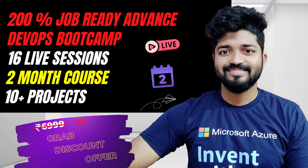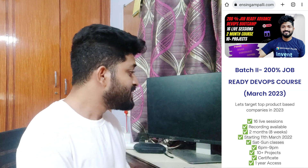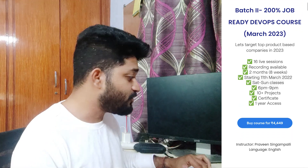If you click on www.praveensinghampalli.com, you will see the batch two course landing page — 200% job ready course, 16 live sessions, two months course, and 10 plus projects. You will see 6999 is striked off and you will see the actual cost of the course, which I have kept very minimal because the job market is seeing recession with very low job opportunities. Details include Saturday and Sunday classes 6 to 8 PM, a certificate from my end, and one year access exclusively for all the people.